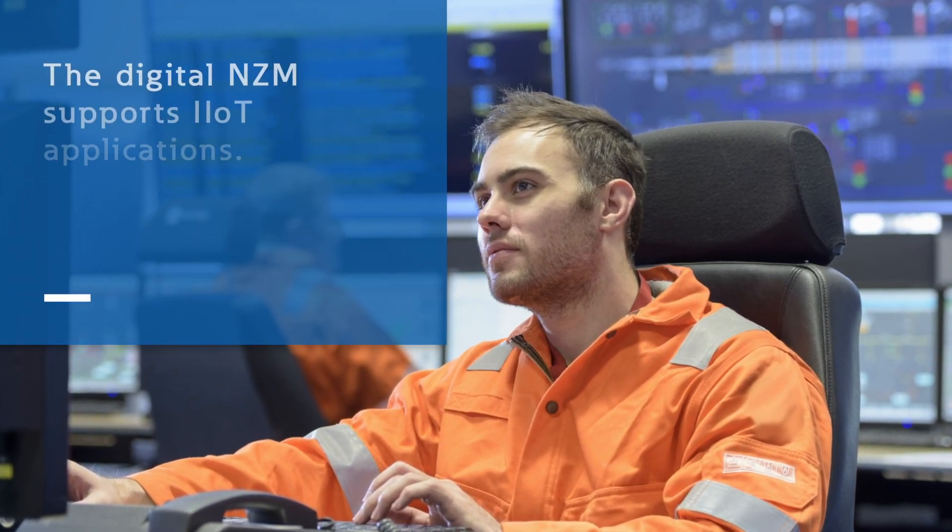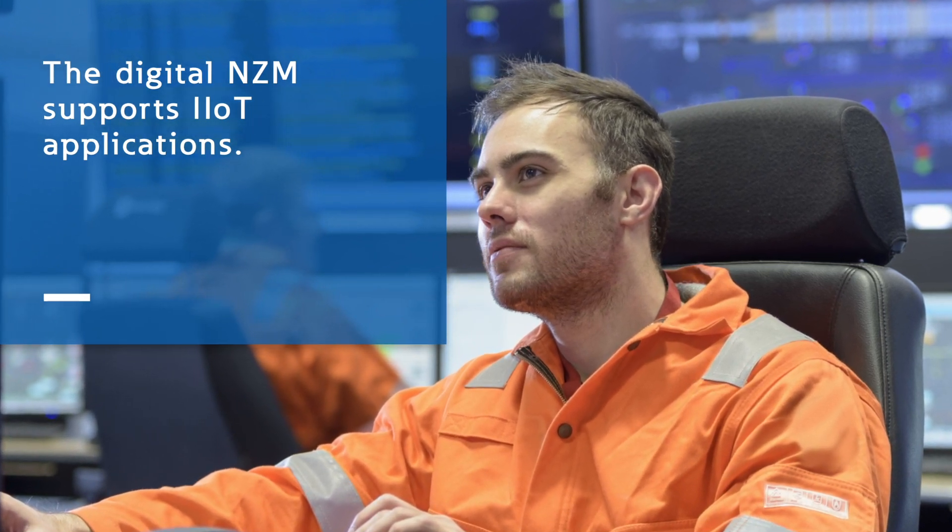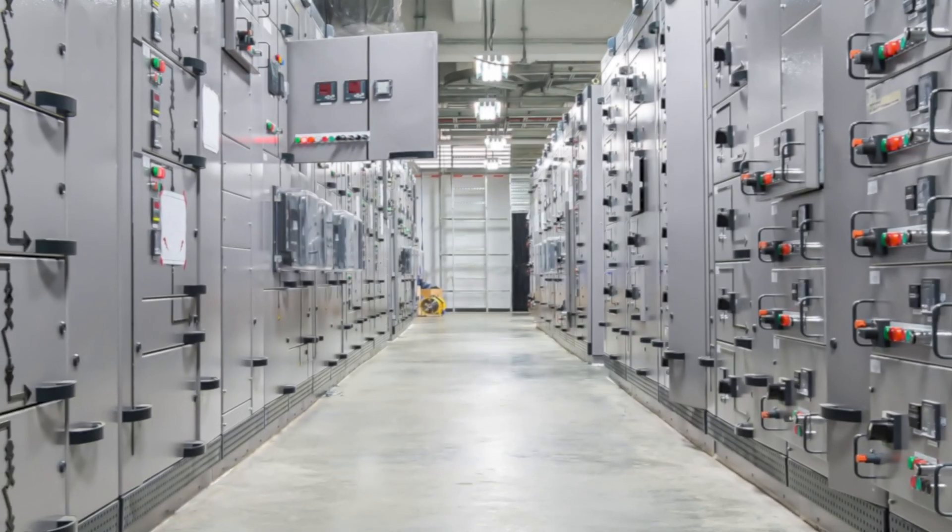Thanks to its modern communication interfaces, the new digital NZM supports Industry 4.0 and the Industrial Internet of Things by supplying analytics data such as event history, diagnostics and energy usage information.